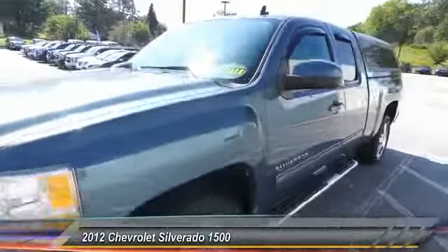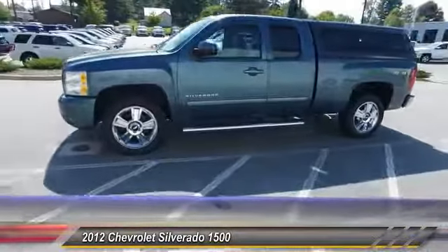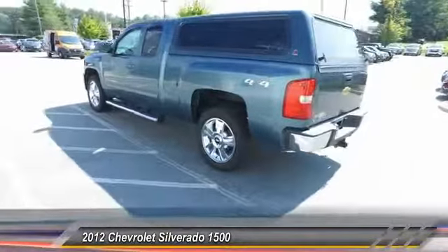The 2012 Chevy Silverado 1500. The Chevy Silverado 1500 has the lowest cost of ownership of any full-size pickup. This vehicle has less than 100,000 miles.